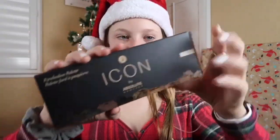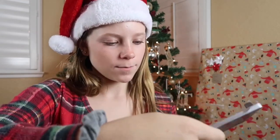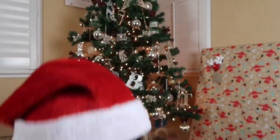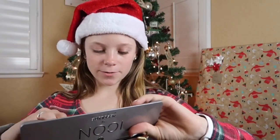I got this eyeshadow palette — it looks like this and has really cute colors. It also comes with a brush, which is great. The colors are really cute.